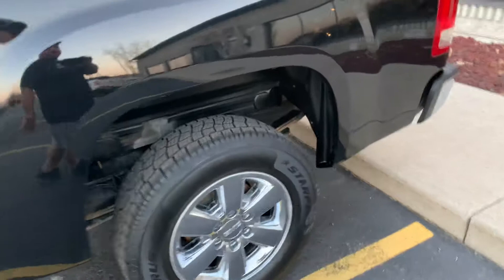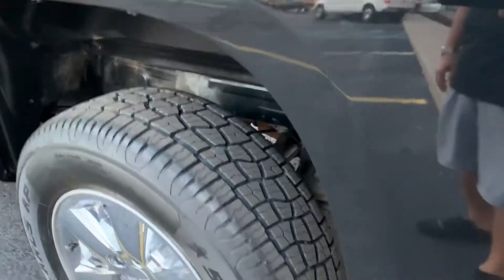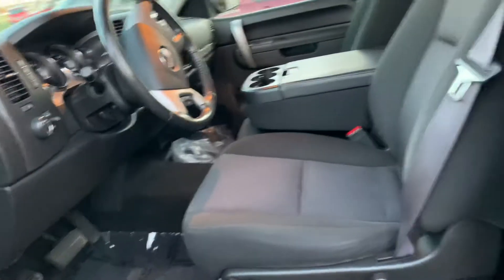Brand new set of tires. The brakes are in phenomenal condition and it's got a fresh alignment — this thing drives like brand new. Look at the rubber, look at the box sides — they're not rusty, there's no fender flares covering anything up. That's how we got it. It's beautiful. I think this has the Z71 package on it.